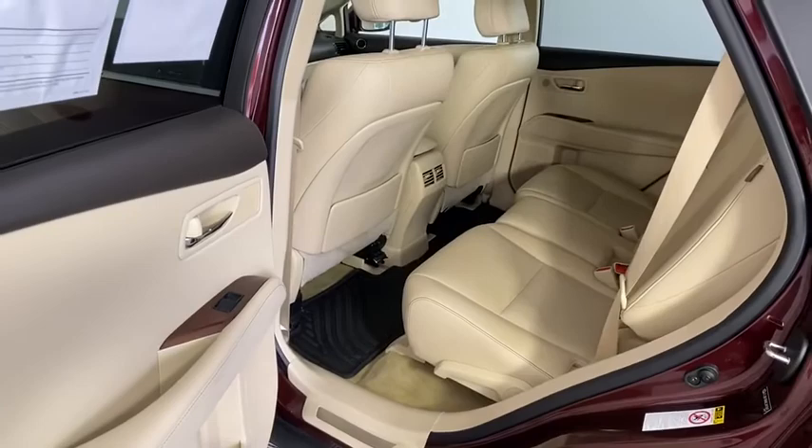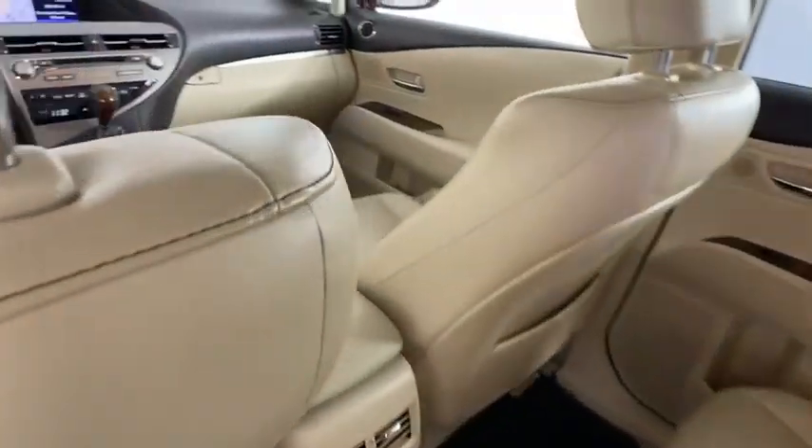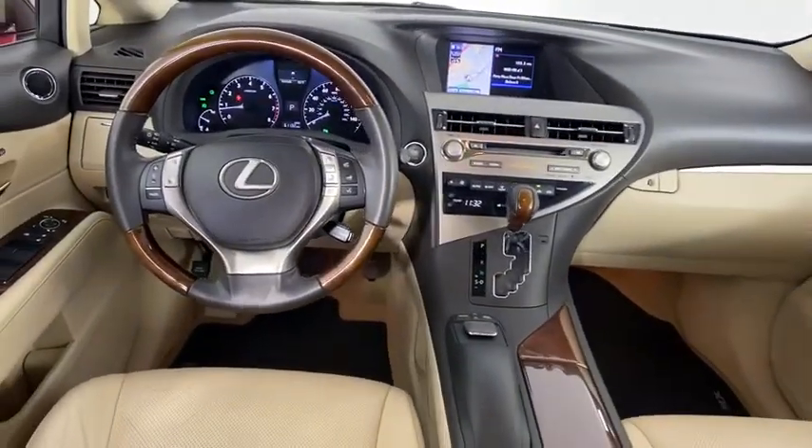Power liftgate, power passenger seat, CD changer, backup monitor, steering wheel audio controls, keyless entry, traction control, navigation system, anti-lock braking system.